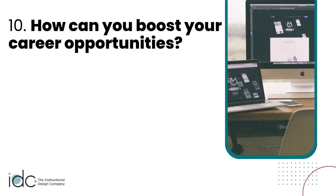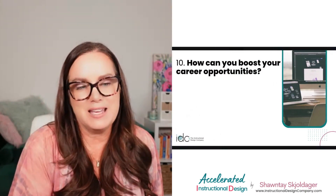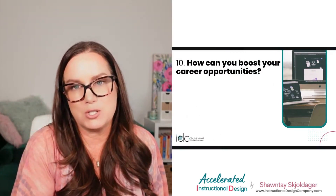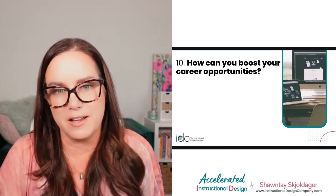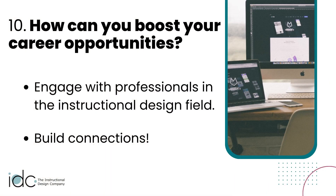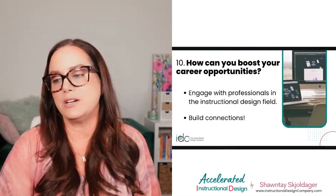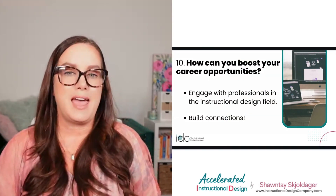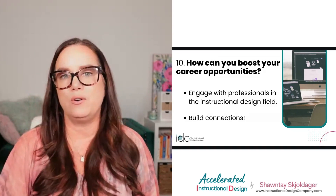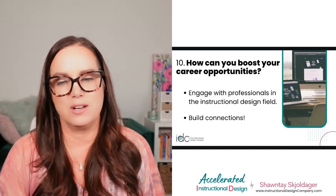Number ten: how do you boost your career opportunities? It comes back to networking. Expand your professional circle and let everyone you know that you're making this transition into instructional design. Email past employers and colleagues in organizations you've worked for — just say, 'Hey, this is what I'm doing, here's my portfolio, if you hear of any opportunities please let me know.' Then continue to build connections.